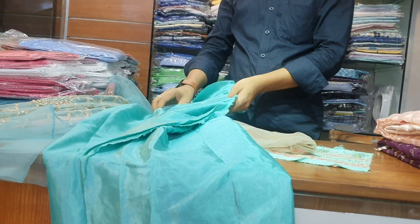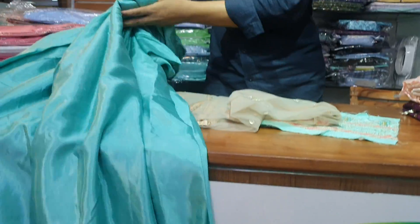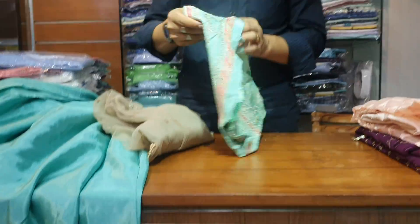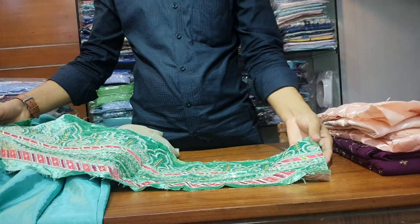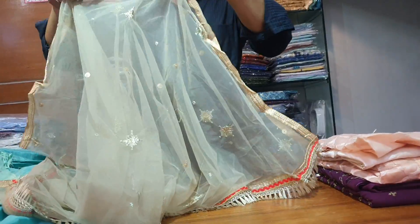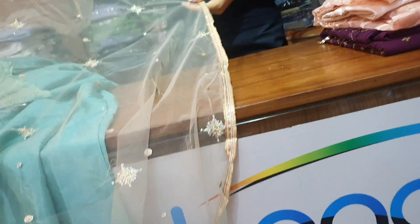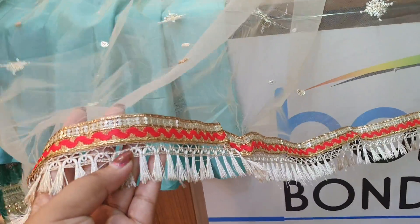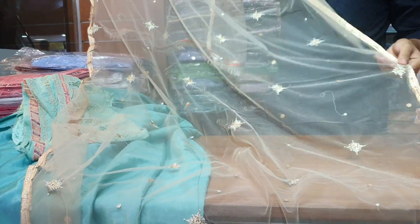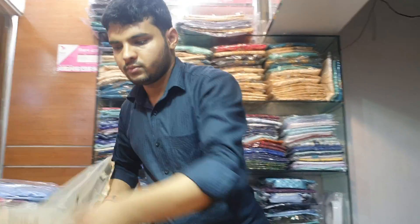This is the final price of the dress. The dress is pretty good — this dress is a very good one. What price do you say?